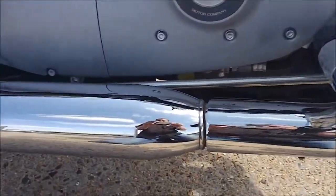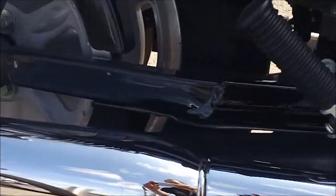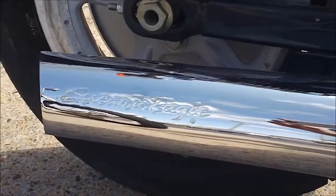It's got a set of slip-on mufflers — they look like they're a set of Screaming Eagles. There we go, we can see those.